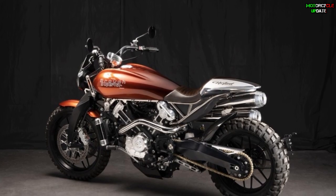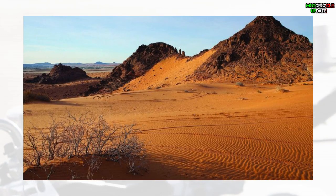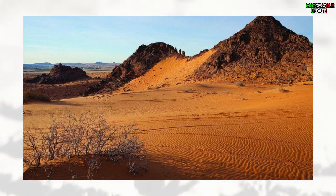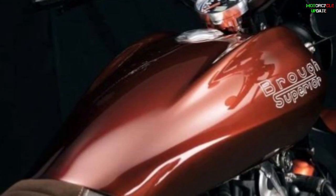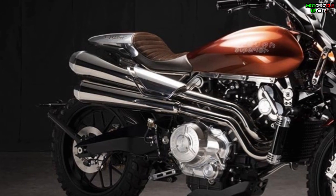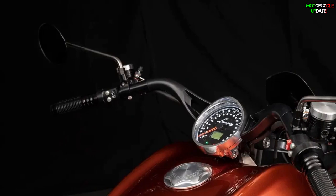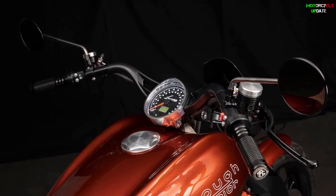Still keeping the association with T.E. Lawrence, Broof Superior names the new scrambler after the Nifut desert in Saudi Arabia. The rusty red livery even mimics the red sand found in the Nifut. In addition to the special paint job, the Nifut has a raised exhaust, a skid plate, a headlight guard, and a small screen.